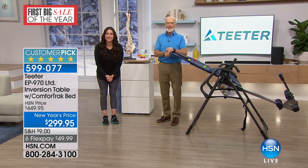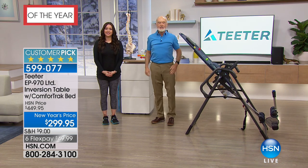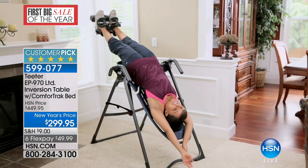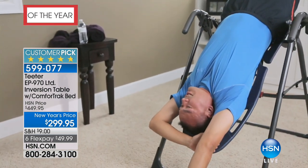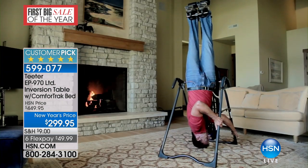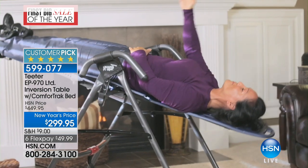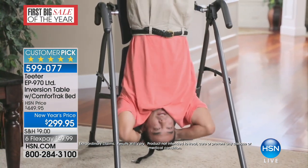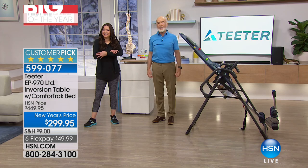Chris from Connecticut: Mr. Teeter, you cannot believe how much this has changed my life. I bought it around Thanksgiving after watching you on TV. I was skeptical but willing to gamble the money. 17 years ago I had a construction accident and lost use of my right arm. At one point I was up to five Percocet a day. Nothing was working. I got myself off the pills, but I didn't have a life back. Your machine has changed my life since I used it at Thanksgiving. I have no fear of back pain or shoulder pain using the shovel after snowstorms.